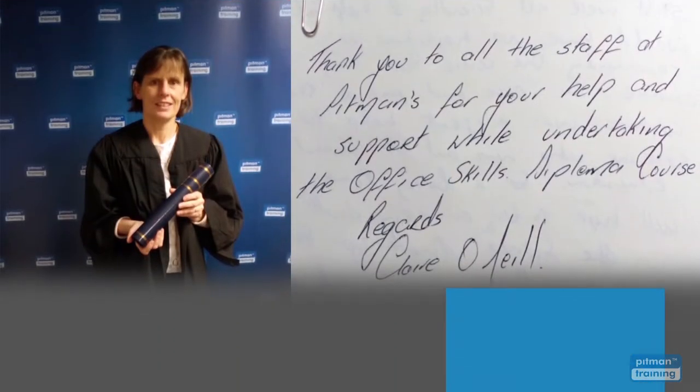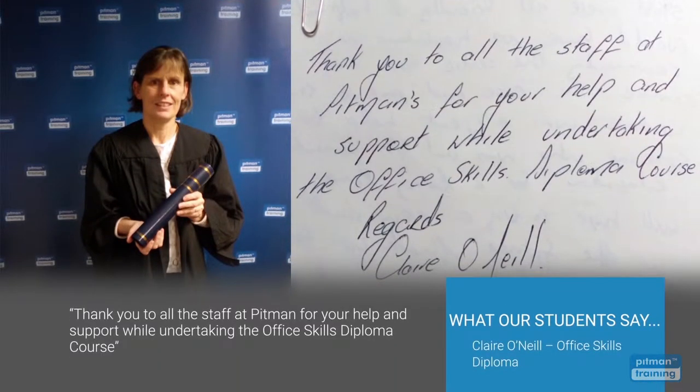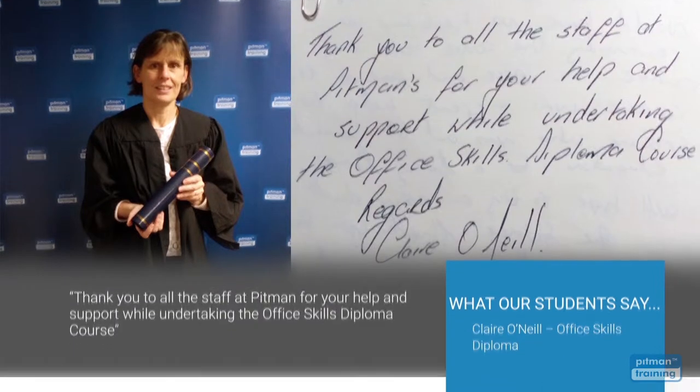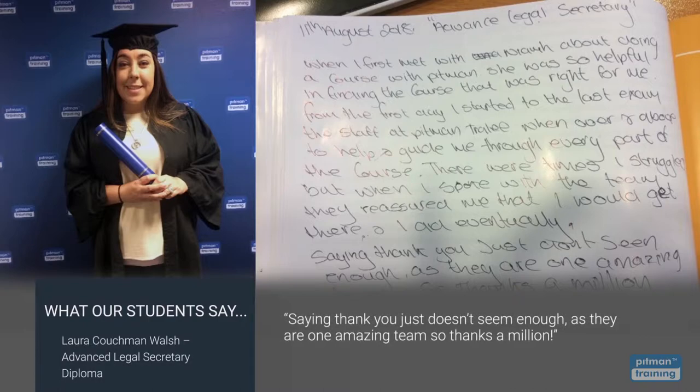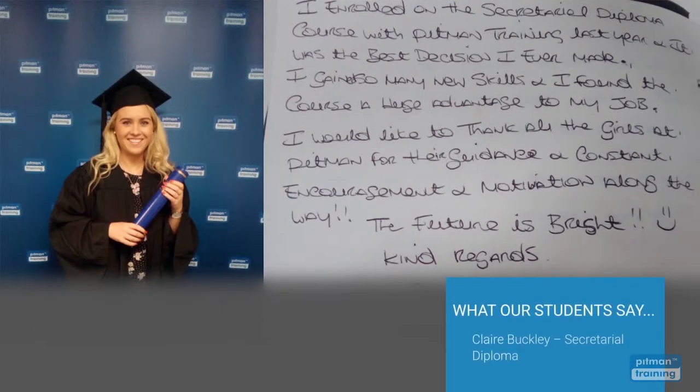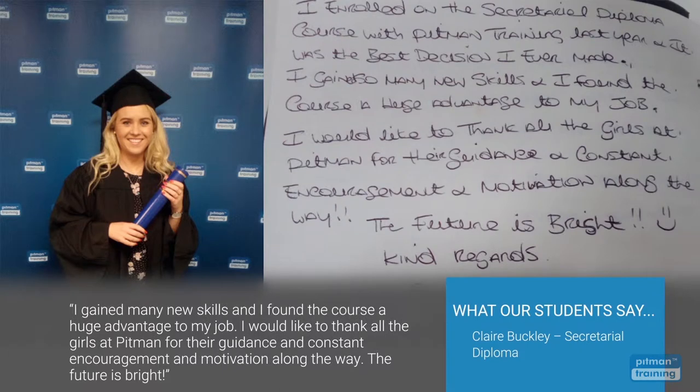Thank you to all the staff at Pittman for your help and support while undertaking the Office Skills Diploma course. Saying thank you doesn't seem enough as they are one amazing team — thanks a million. I gained many new skills and I found the course a huge advantage to my job. I would like to thank all the girls at Pittman for their guidance and constant encouragement and motivation along the way. The future is bright.